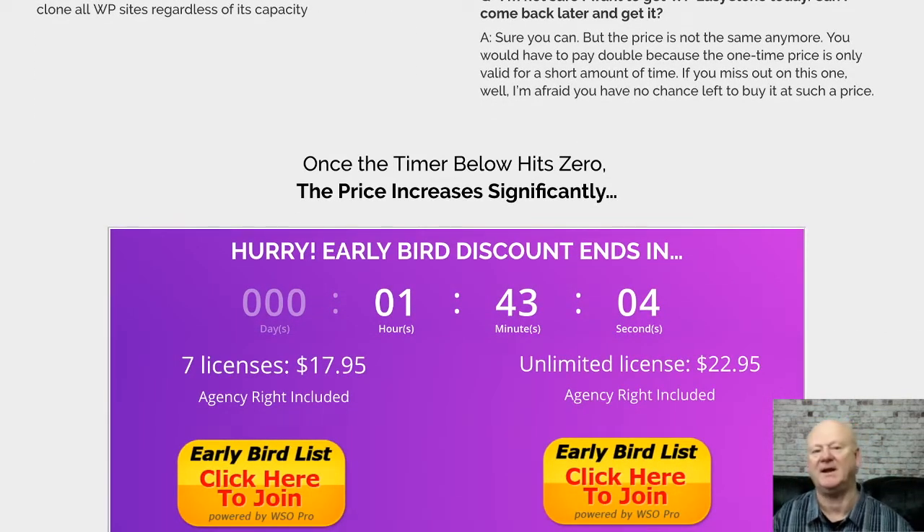Secure your package by clicking on any of the buttons on the bonus page and get your WP Easy Clone package. Your bonuses — you guessed it — they're already there waiting for you in the download area. Thanks for watching.